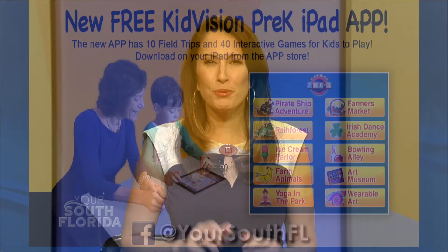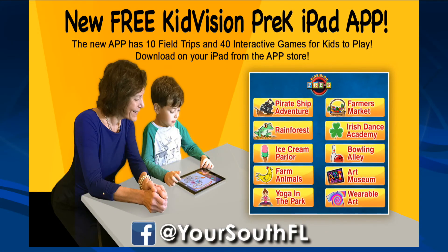Thank you so much, Miss Penny. Congratulations on the app — it's very cool. You can download the new KidVision Pre-K app for iPad by going to the Apple App Store. We'll have all of this information for you on our Facebook page at YourSouthFL.